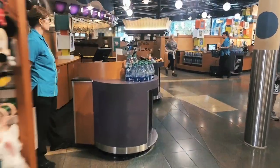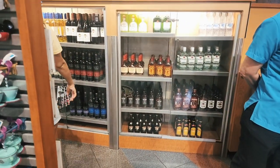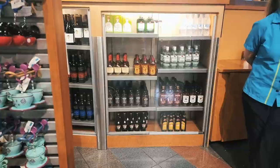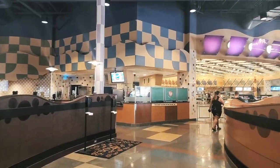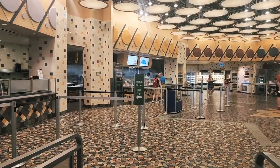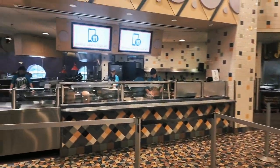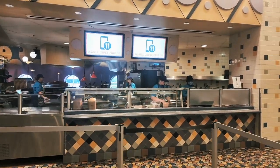And if mom and dad want a nightcap, they do carry a selection of frosty beverages in here. This is also the mobile order pickup area, and I highly suggest mobile order — it's so easy. You order on your My Disney Experience app, then let them know when you're ready to come get your food and it's waiting for you.